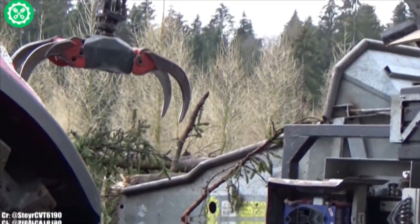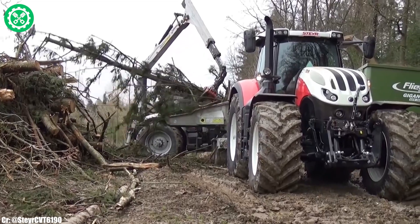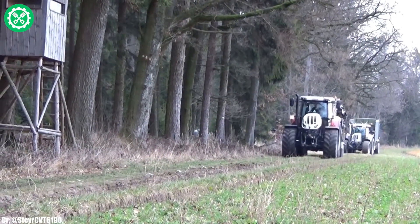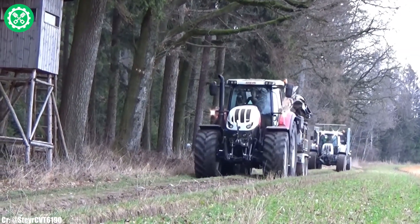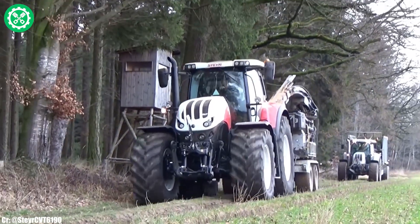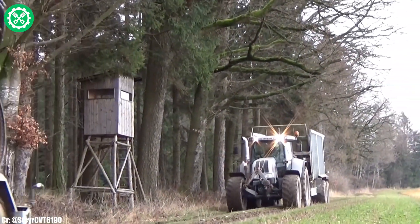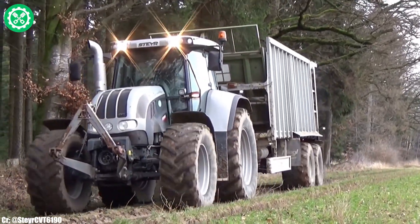The tractor's ergonomic design extends to the operator's cabin, offering a comfortable and technologically advanced workspace with intuitive controls. Its versatility makes it suitable for various implements, contributing to its role as a reliable workhorse on the farm. The Stair Terrace CVT 6300 is a testament to the brand's commitment to innovation, performance, and the evolving needs of modern agriculture.